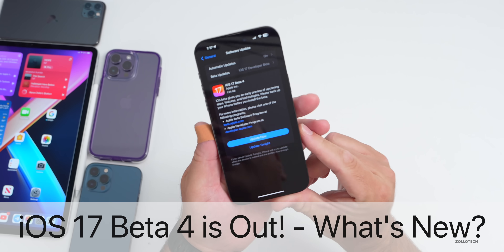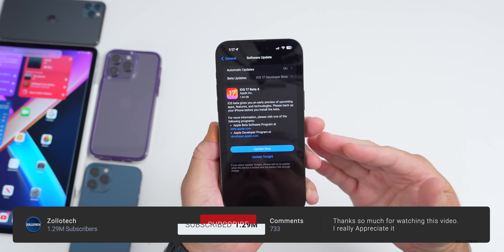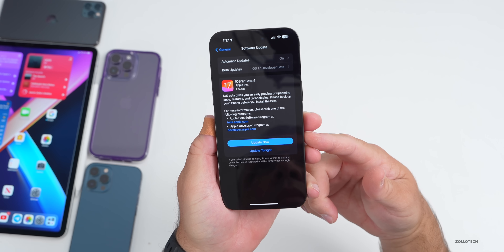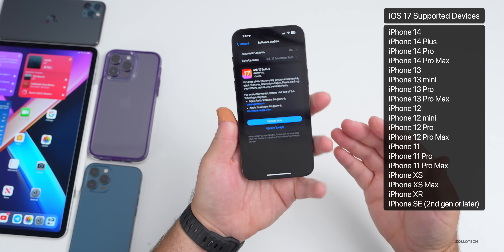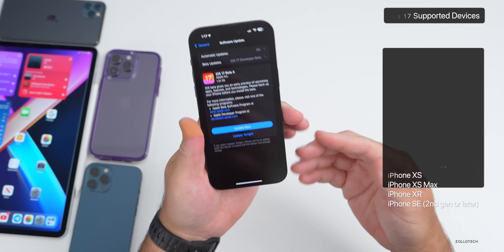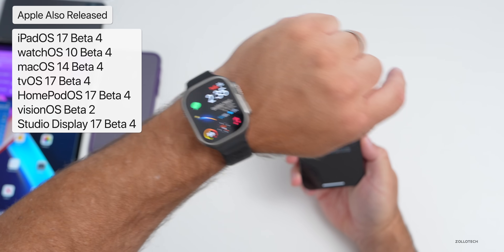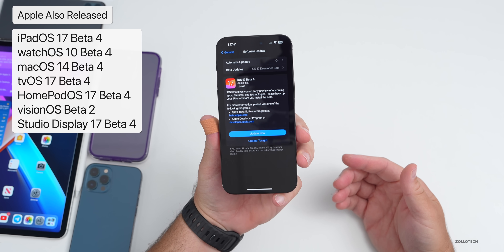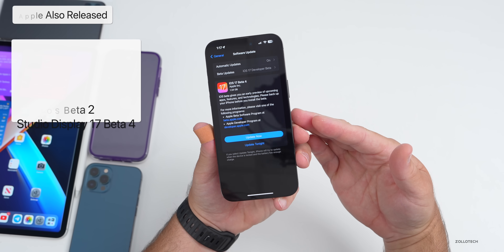Hi everyone, Aaron here for Zollotech. Apple released iOS 17 beta 4 today to developers. It's available on all supported devices from the iPhone 10s all the way up to the iPhone 14 Pro and 14 Pro Max. Along with this, Apple also released iPadOS 17 beta 4, watchOS 10 beta 4, macOS 14 beta 4, tvOS and HomePod OS 17 beta 4, as well as visionOS beta 2 and Studio Display 17 beta 4.